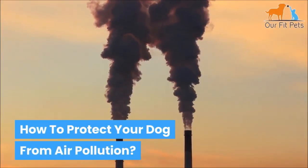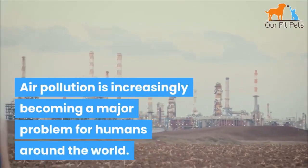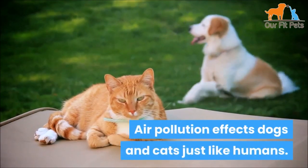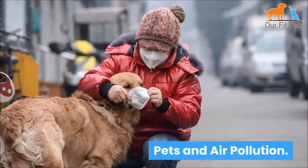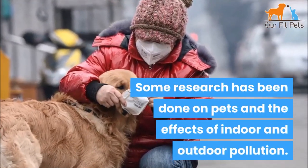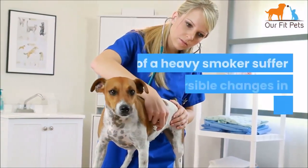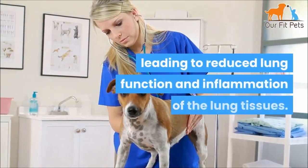How to protect your dog from air pollution. Air pollution is increasingly becoming a major problem for humans around the world. Did you know that air pollution can also be bad for our pets? Air pollution affects dogs and cats just like humans. Some research has been done on pets and the effects of indoor and outdoor pollution, though this is still a relatively new area of study. Studies have shown that dogs and cats living in the home of a heavy smoker suffer irreversible changes in their lungs, leading to reduced lung function.